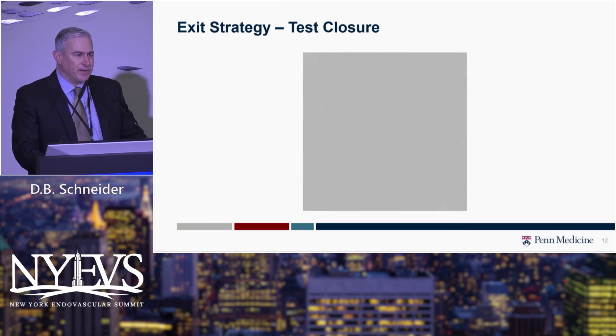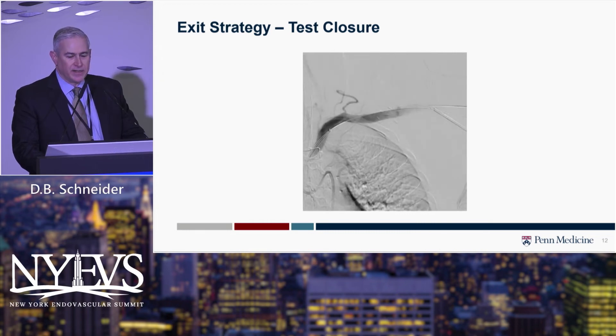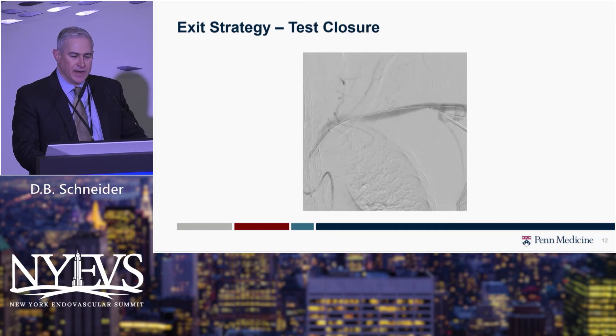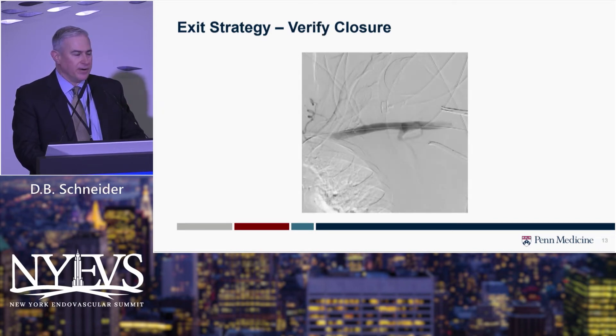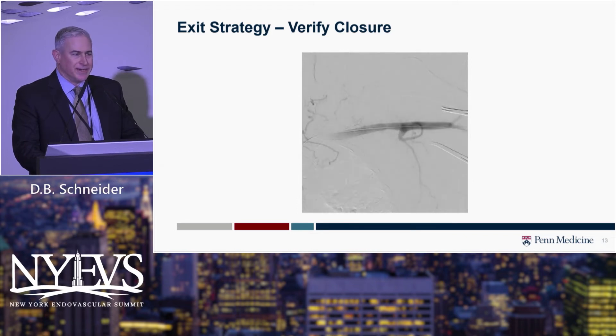We then remove the sheath and tighten the pre-close sutures, testing our closure. Through the sheath brought up from femoral access, while we still have wire access, we can do angiography to confirm a hemostatic closure. If we're satisfied, we remove the axillary wire, tighten and lock the pre-close sutures, and again document a hemostatic closure.